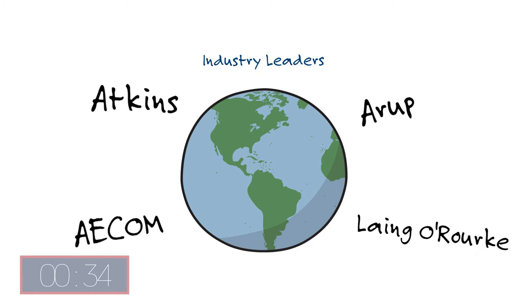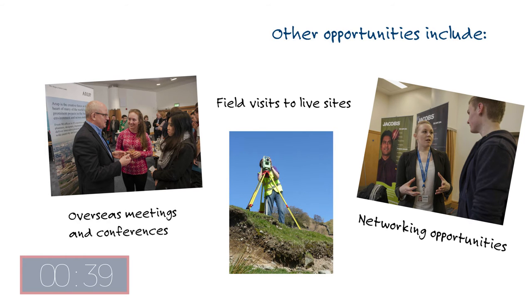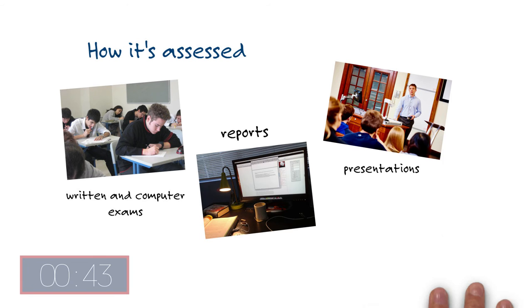You can even get involved with overseas meetings and conferences, field visits to live civil engineering sites and networking opportunities. You'll be assessed through written and computer exams, reports, presentations, portfolios and other coursework.